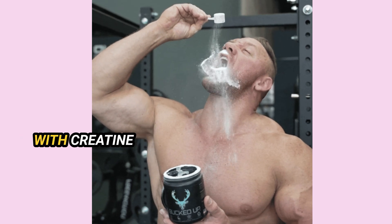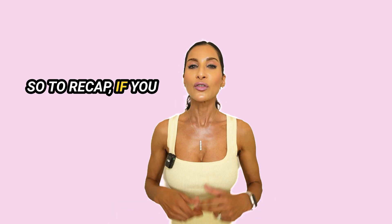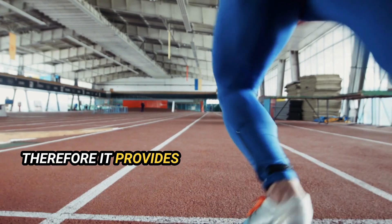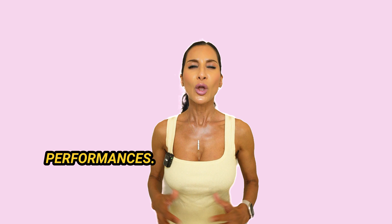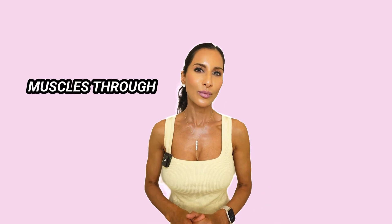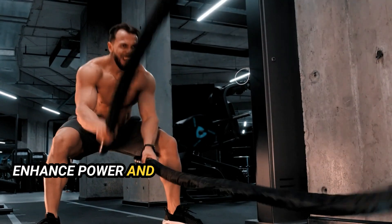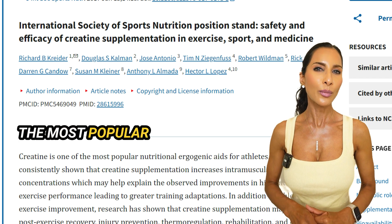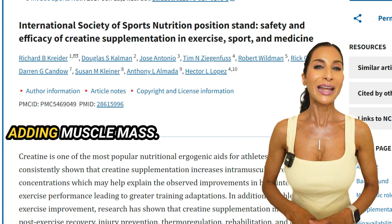Supplementation with creatine helps increase the availability of ATP in the muscle cells, providing your body with extra energy. If you take an oral creatine supplement, it binds with a phosphate molecule to form phosphocreatine, providing your body with rapid energy in the form of ATP for high-intensity performance. When creatine is consistently maintained in your muscles through supplementation, it has been proven to substantially enhance power and strength during workouts, leading to greater muscle growth over time. In a large review of the most popular supplements, creatine was selected as the single most effective supplement for adding muscle mass.